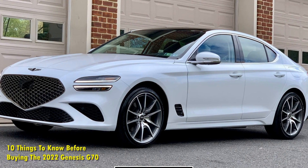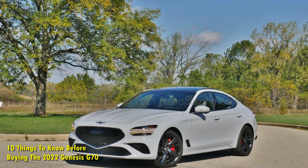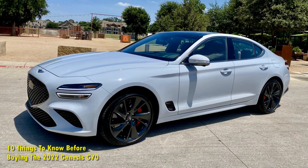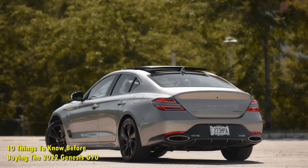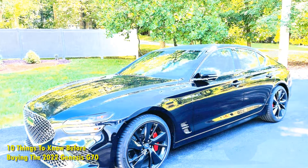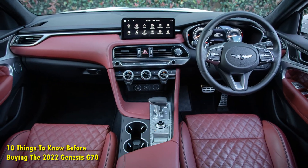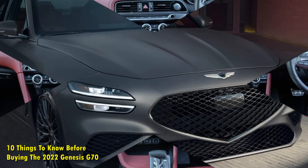10 things to know before buying the 2022 Genesis G70. The Genesis G70 is a compact luxury sedan based on the same platform as the Kia Stinger. Being an opulent and feature-packed offering of the segment coupled with bargain pricing makes it a favorite amongst American car buyers ever since its launch back in 2019. The 2022 Genesis G70 has been launched for a selling price of $38,570.